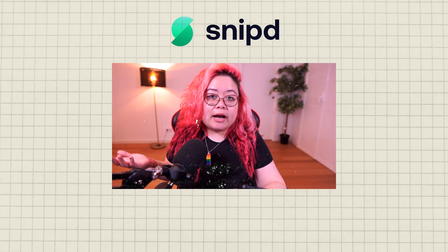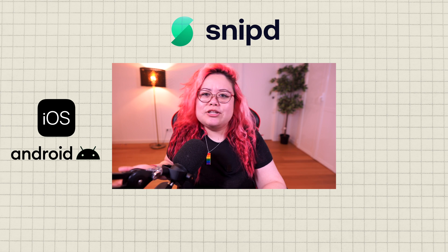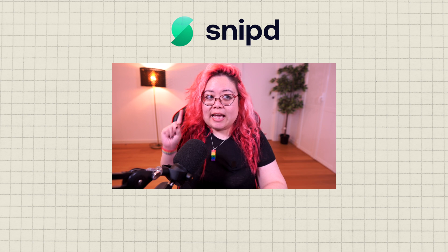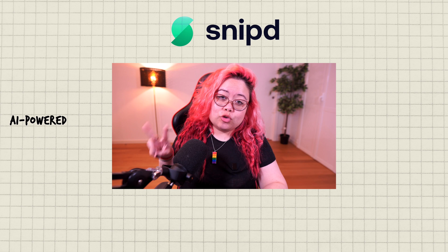Snipped is a podcast player app for mobile devices. It supports iOS and Android and it has a lot of features. But the two that really sold me on it are: one, it's AI-powered in a way that's actually useful and not gimmicky, and two, it syncs with Readwise. So let me show you what that looks like on my actual phone.